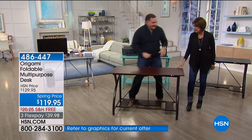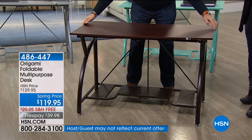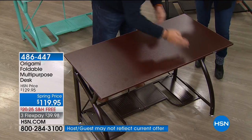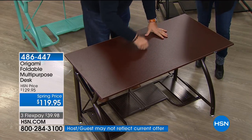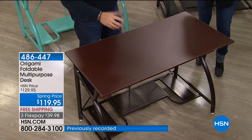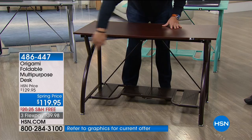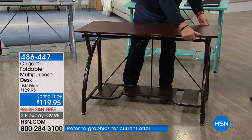I love how much surface space this has — it's amazing. It's four feet by two feet. It's a nice solid piece; it sounds like a door. If I want to break it down, I just undo the latches and take the top off.